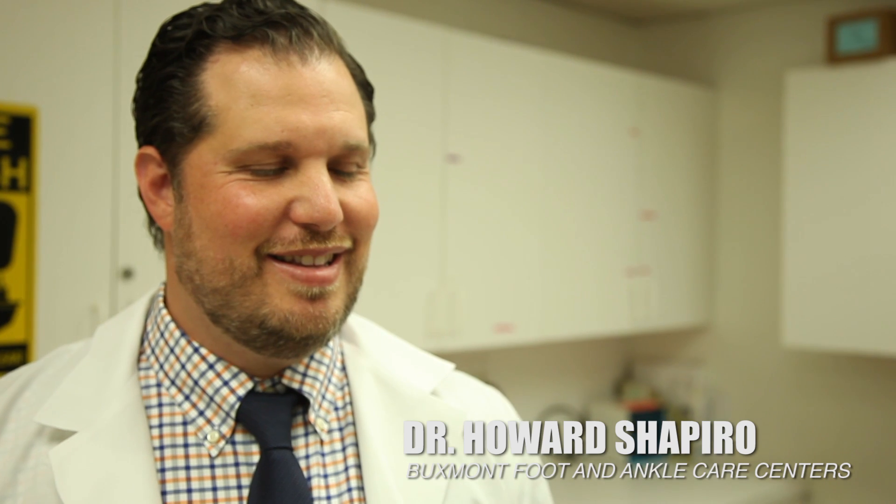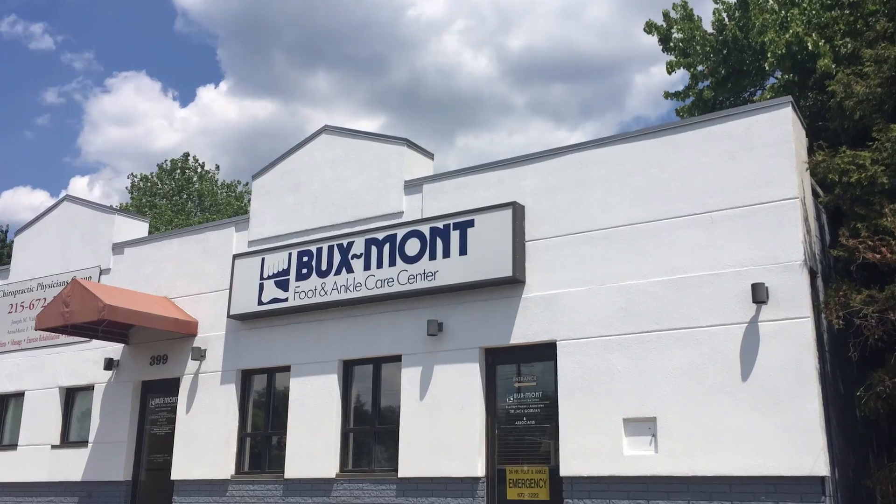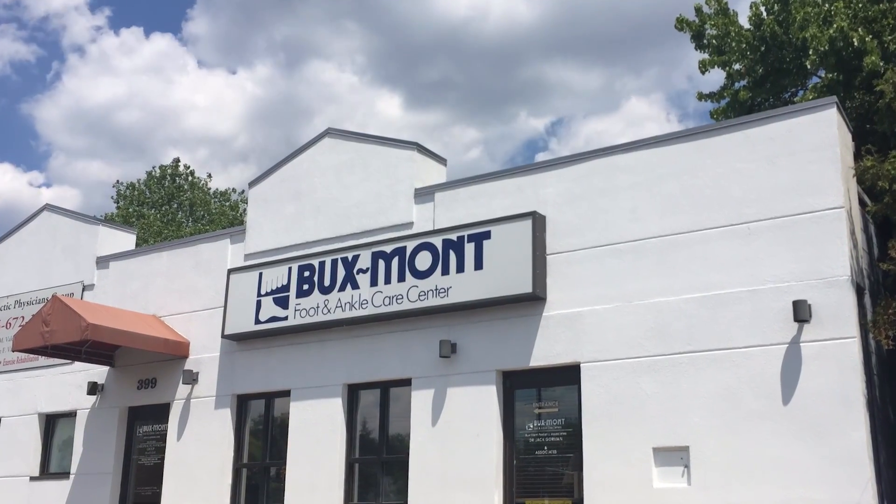Dave Porter with Vouch Video. When it comes to foot and ankle problems, I could not be standing with a better doctor. I'm standing with Dr. Shapiro from Bucks Bont Foot and Ankle Centers. Dr. Shapiro has two facilities, one in Warminster and one in Newtown, Pennsylvania.